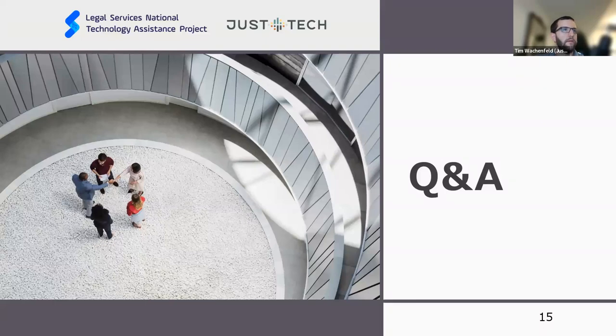Feel free to dive into Q&A and chat any questions you have.